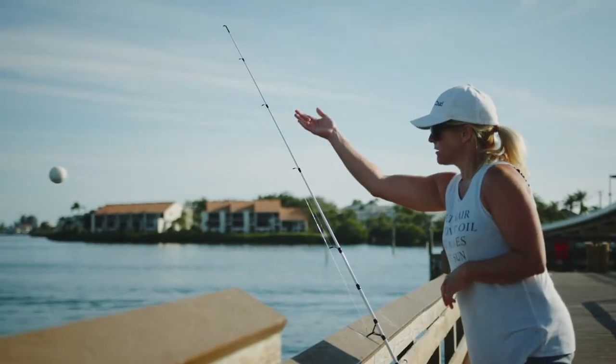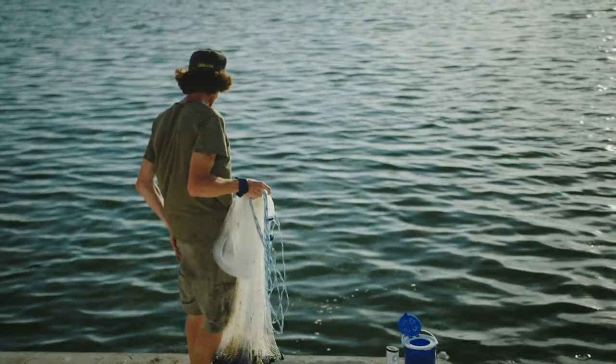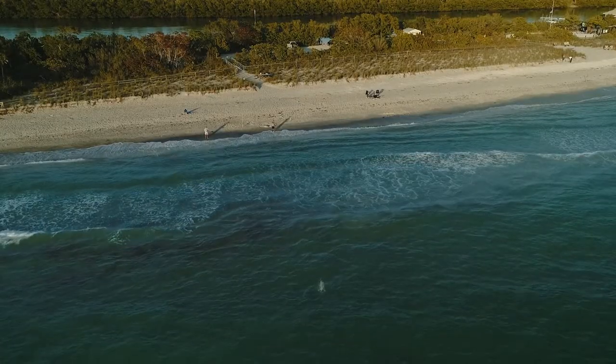We're now proud to introduce Bait Cloud Saltwater, specially formulated to attract saltwater species with scent, sound, and visual attractants, all packed into a single, proven, no-mess product.